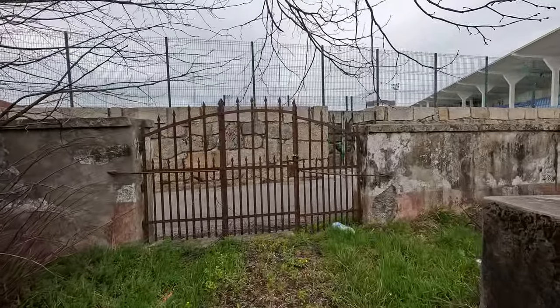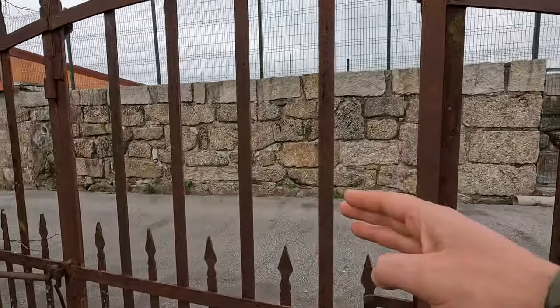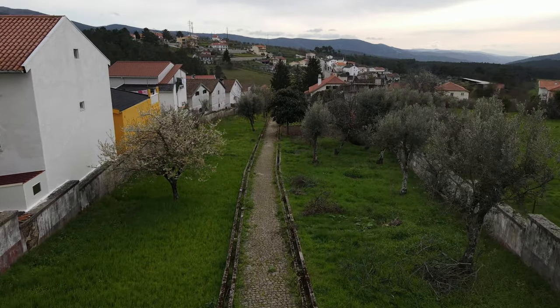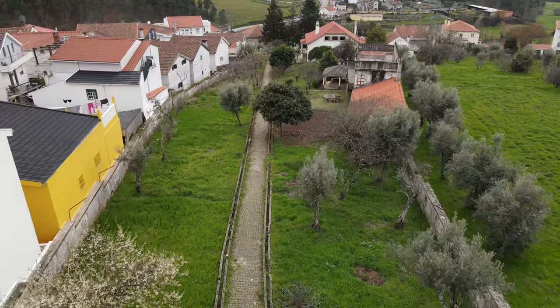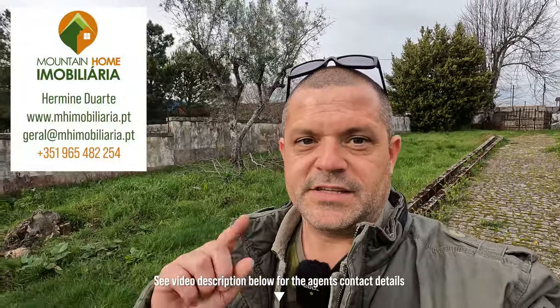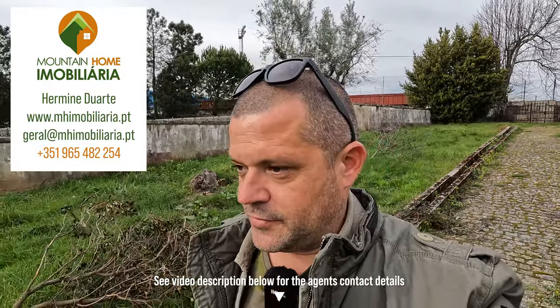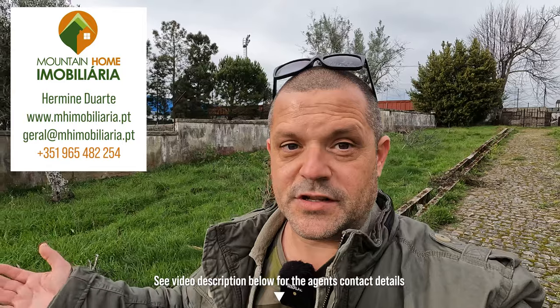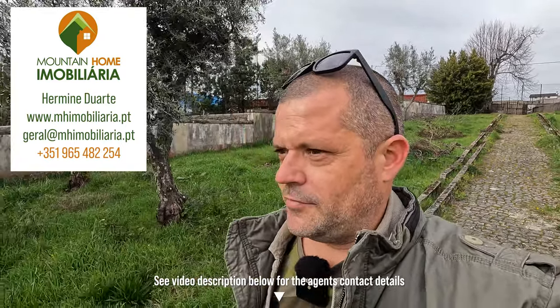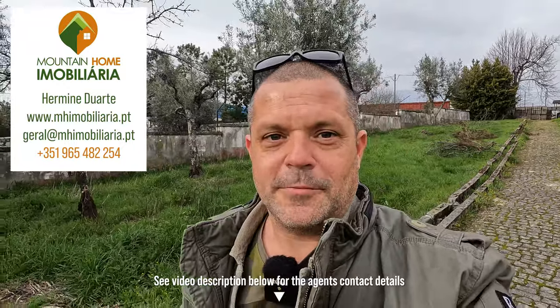And finally, the last thing I want to show you is the other access. So at the very end of the property here, we have another access to get inside. And this is looking back over the entire thing — it narrows a bit on this side and obviously widens towards the bottom, but it's kind of like a long rectangular shape. I'm going to put all of the details of this property in the video description below. It's available through Hermine at Mountain Homes — I'm going to put all of her details down in the description. So if you have any questions, ask her. Obviously, I'm not an estate agent, I don't sell properties — I just like looking around at all of these cool places and sharing them with you guys. So I hope you enjoyed the video. Let us know what you think in the comments below, and if you want any more information, contact Hermine. Thanks for watching.